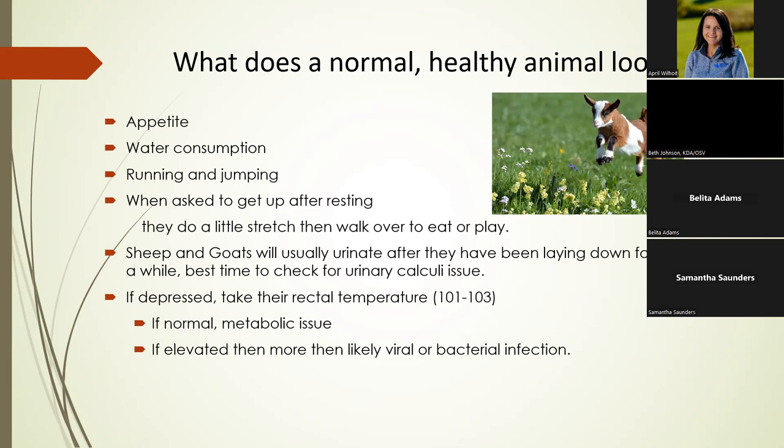When you get sheep and goats up, they almost always urinate and defecate — that's the best time to watch for urinary calculi in bucks and wethers. If an animal is depressed, take their temperature. Normal is 101 to 103°F. If they're depressed and off feed with a normal temperature, it's almost always a metabolic issue. If the temperature is above 103°F, it's likely a viral or bacterial infection.